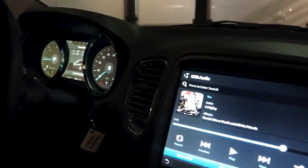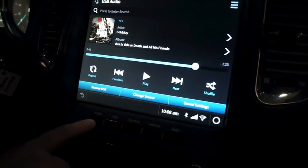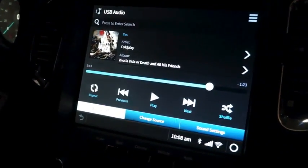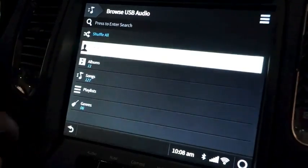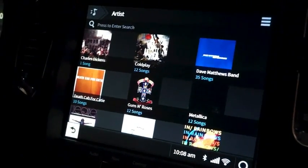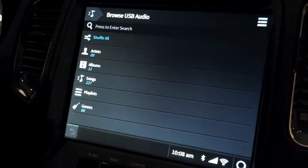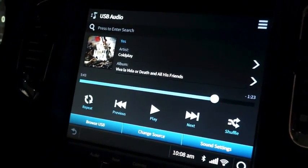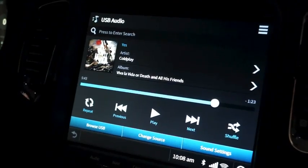The system has a fully functional media player, which has all of the various types of sources, both on-board and off-board, that you would expect. Here we're playing from a USB drive, but we could switch to Pandora or to an SD card, however you like to manage your content.